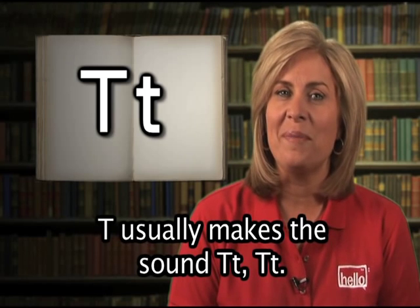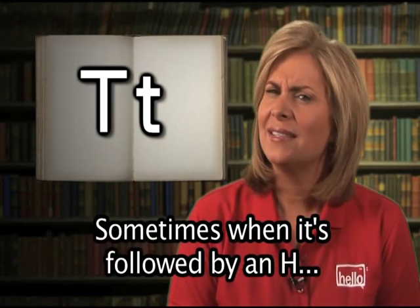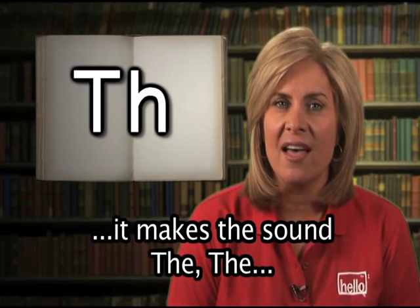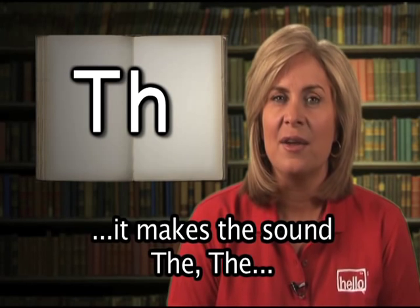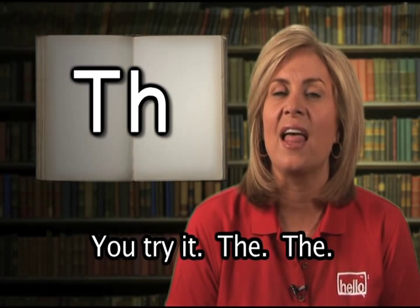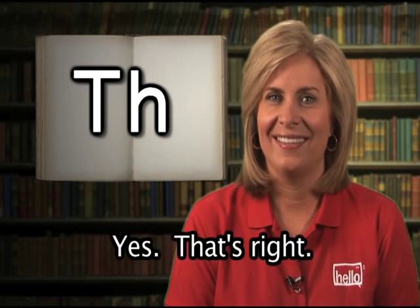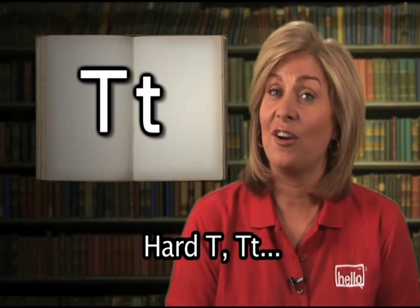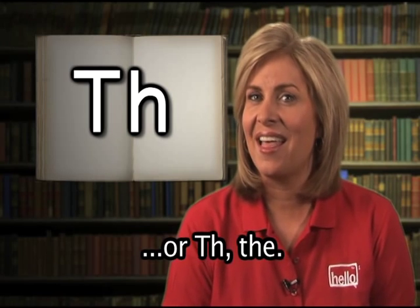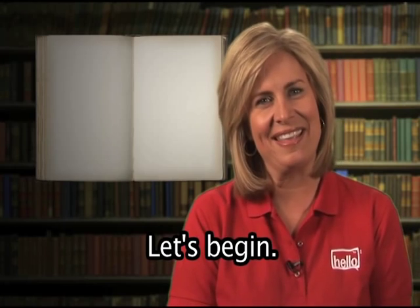T usually makes the sound 't.' Sometimes, when it's followed by an H, it makes the sound 'th,' where your tongue comes out between your teeth. You try it: th, th. Hard T: t. Or T-H: th. Are you ready to learn? Let's begin.